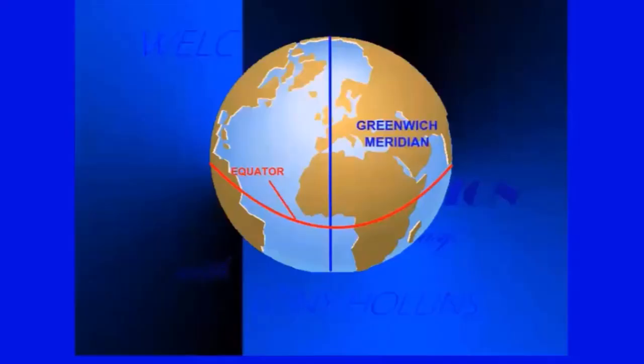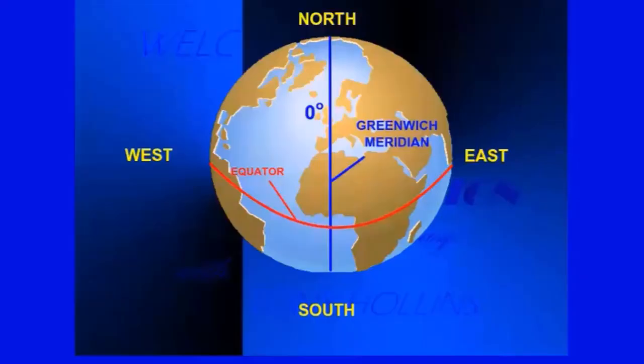If that line from the North Pole passes through London to the South Pole, it is known as the Greenwich Meridian, or the Prime Meridian — also labeled zero degrees. There you have the two most basic but important facts: you can now show whether you're in the northern or southern hemisphere, and east or west of the Greenwich Meridian.